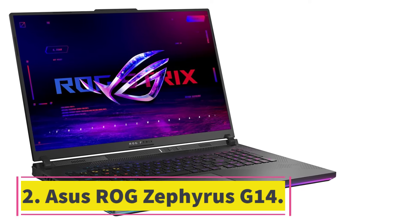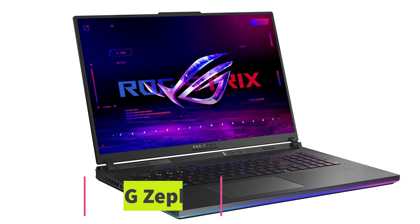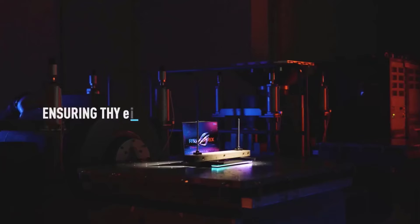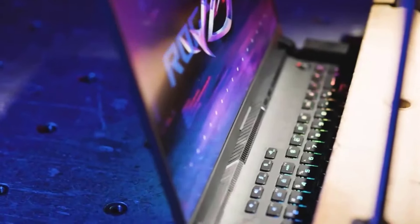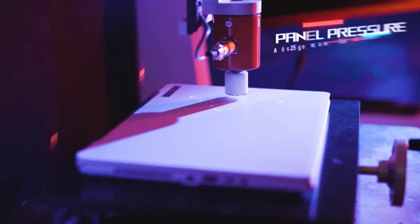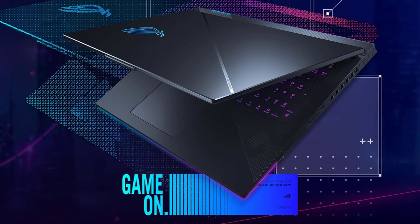Number 2: Asus ROG Zephyrus G14. The 2024 iteration of the Asus ROG Zephyrus G14, 9 out of 10, Wired recommends, is the closest thing I've found to a Windows laptop that feels like my MacBook Air. It has a slim, silver-aluminum chassis, all-day battery life so long as you stick to regular work, and a slender 14-inch frame.